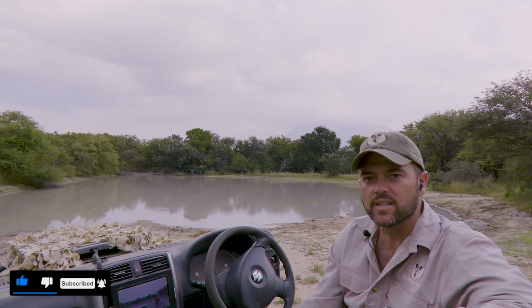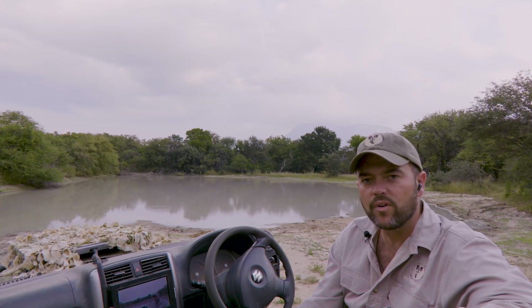If you liked that video, everybody, please remember to like and subscribe, and join us on our free weekly live safaris on YouTube.